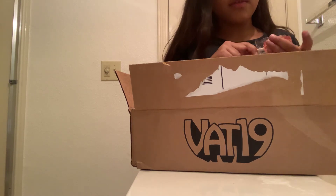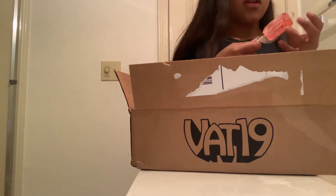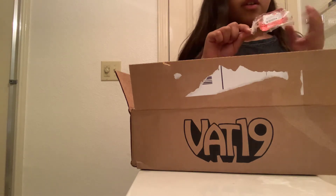I love VAT19 so much. I watch the videos all the time. You guys should go check them out.